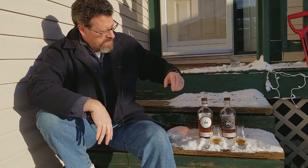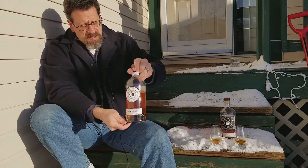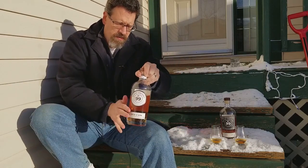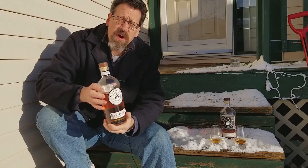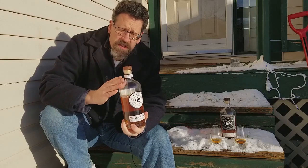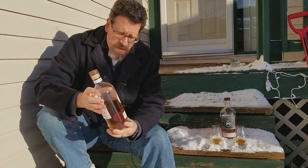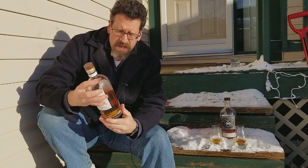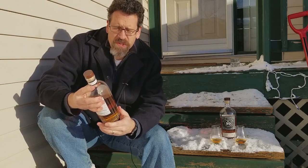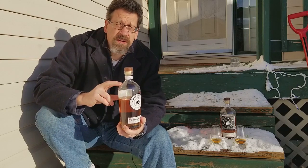I want to look at these newer whiskeys from the Wayne Gretzky winery and distillery. I'm not a big wine fellow so I don't really know much about their wine offerings — I've seen them around for a while. But when they decided to get into whiskey, now it's interesting. I know that the distillery has put a lot of work into their releases.